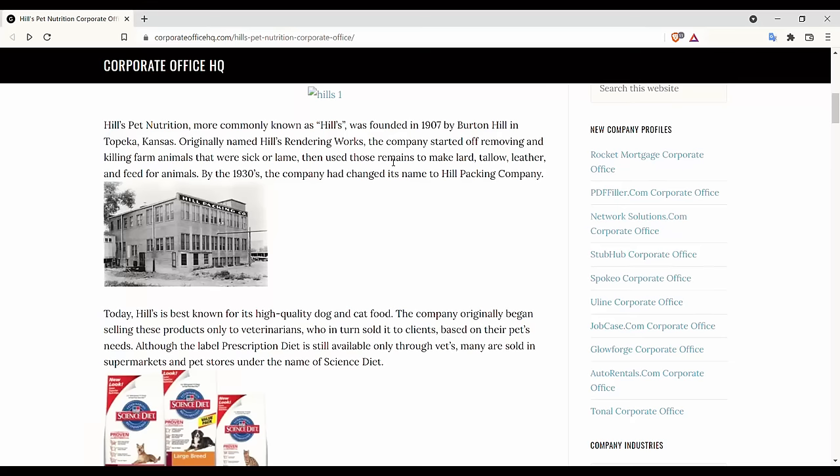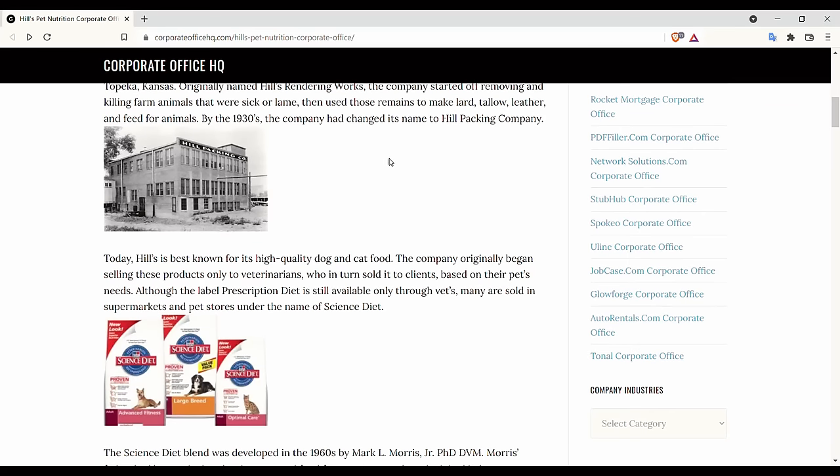Hills Science Diet is just one of a number of lines offered by Hills Pet Nutrition, which since 1976 has been owned by Colgate-Palmolive. It's one of the biggest brands in the pet food space, and it has this reputation for being a vet recommended brand. This reputation goes way back. The company was originally founded as a rendering facility in Topeka, Kansas in 1907.